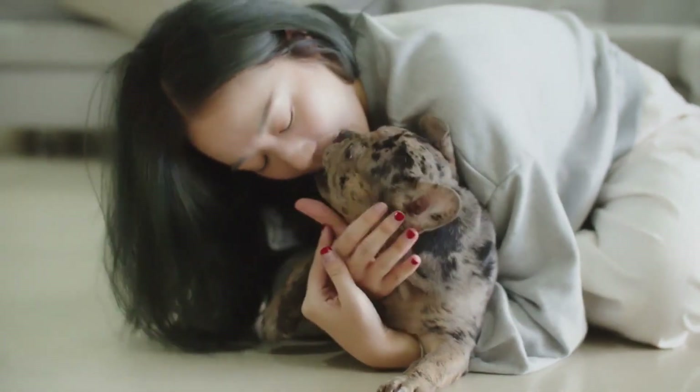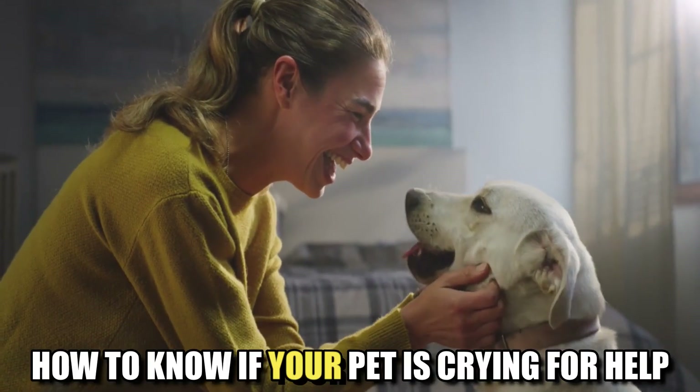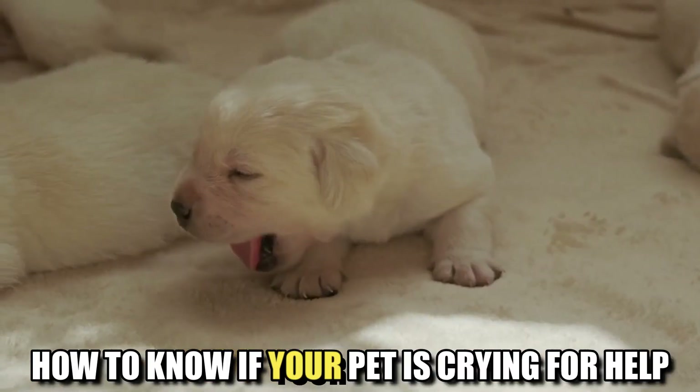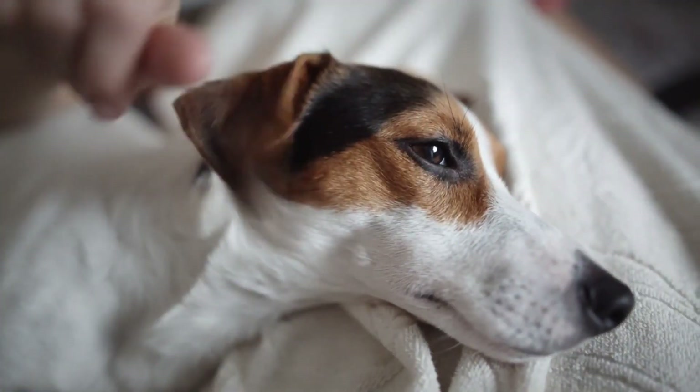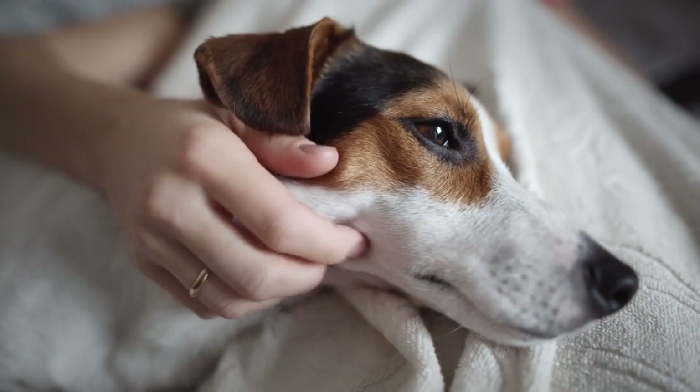Hello and welcome to our channel. Today, we're going to talk about something that's very important for all pet owners out there. It's about how to know if your pet is crying for help. Our furry friends can't always express themselves in words, so it's important to be aware of the signs that they may need our help.